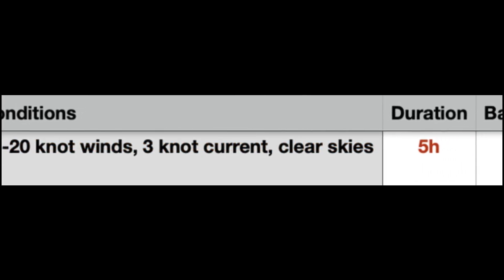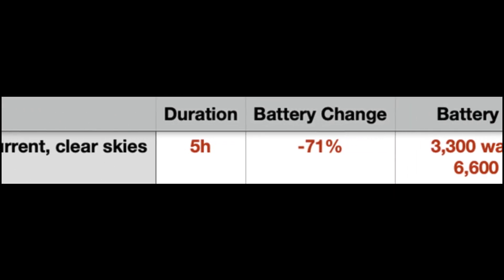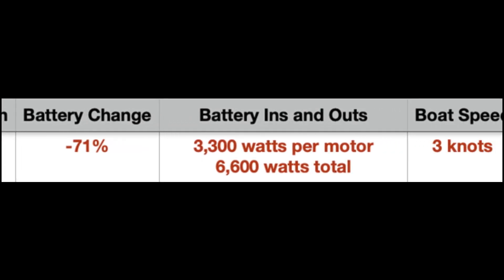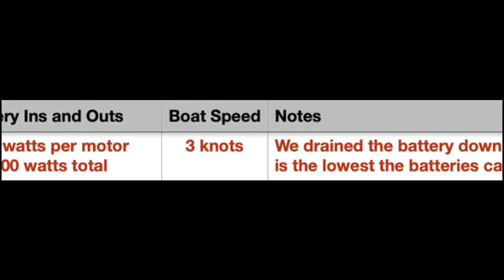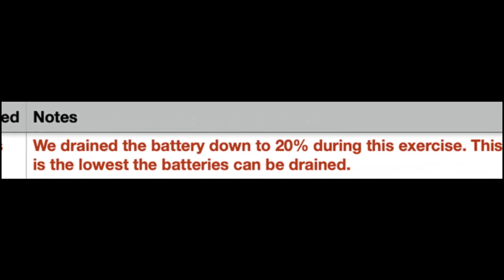Our next test was under more significant circumstances. With 15-20 knots of wind and a 3-knot current, we motored for 5 hours and it took the battery all the way down to 20%. Then we dropped anchor and waited to see how long it would take us to recharge. We'll review this in a moment.